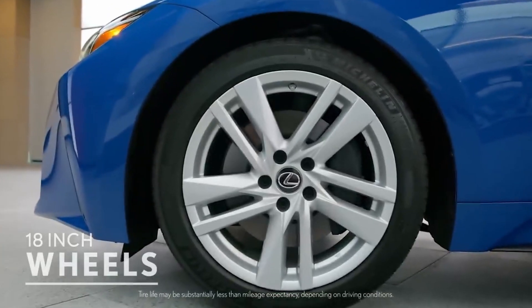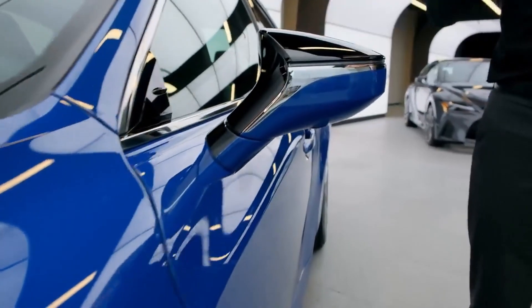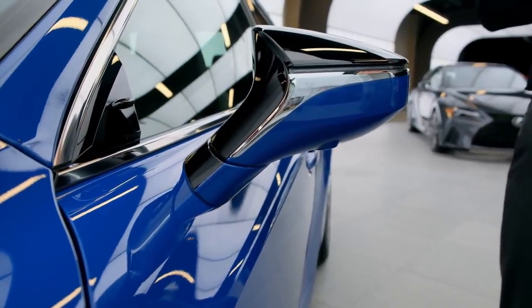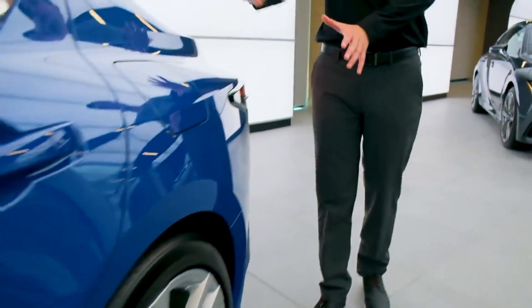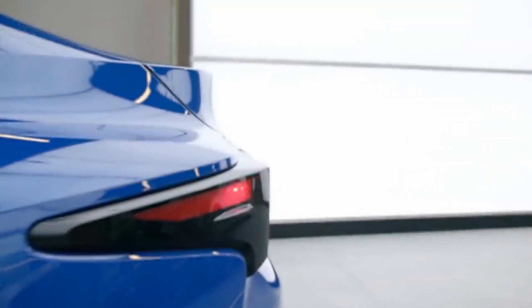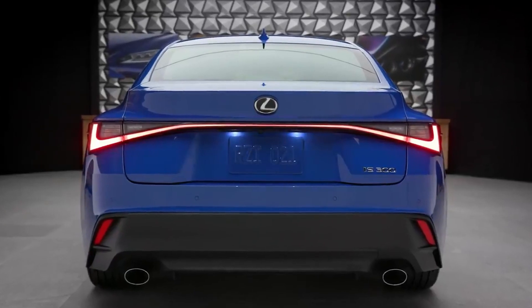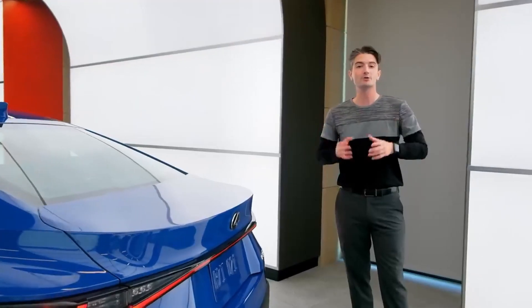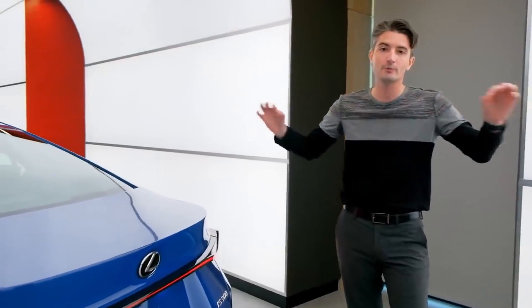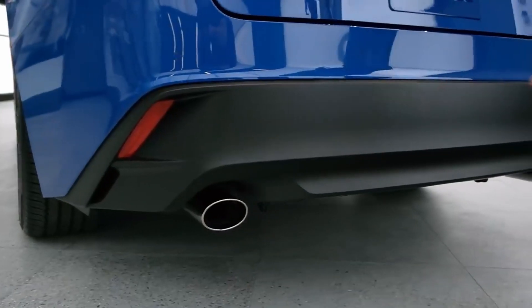Every IS 300 comes standard with 18-inch split five-spoke wheels. Side view mirrors, shaped using aerodynamic learnings from the LC Sport Coupe, are pressed slightly further from the body to allow air to flow seamlessly down the car. A character line flares to the rear, showcasing a sharp edge created using a new manufacturing process called press and molding. The rear features a wide-stance new blade light with a Signature L-design all-LED strip across the back, plus a larger matte black rear diffuser and new dual exhaust.